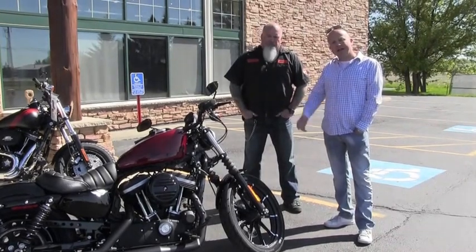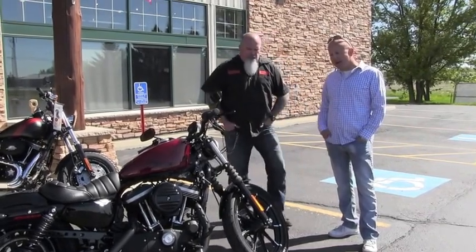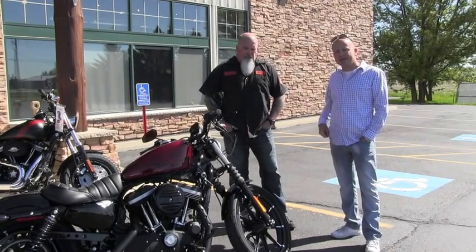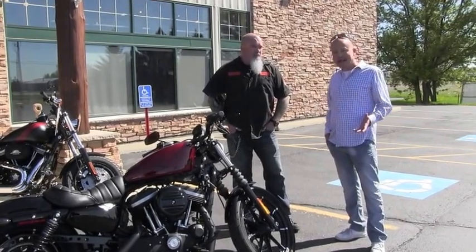This is the bike we've been talking about that is on the Value Connection — it's a 2017 Iron 883 at a screaming deal. We're here at Viking Land Harley-Davidson just off of 23 in Sauk Rapids, and we cannot wait to come out and take a look at it.